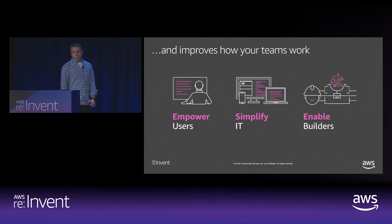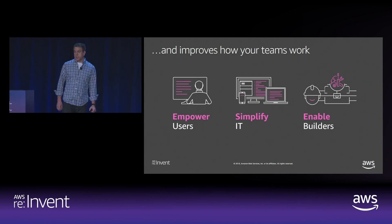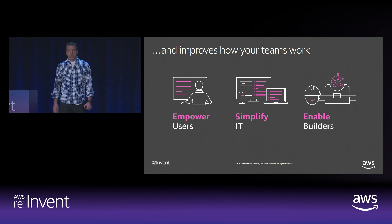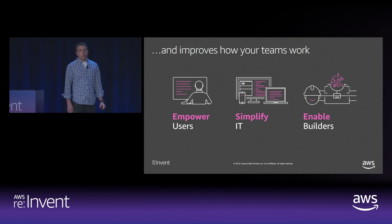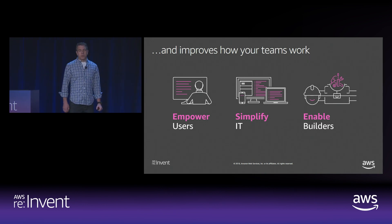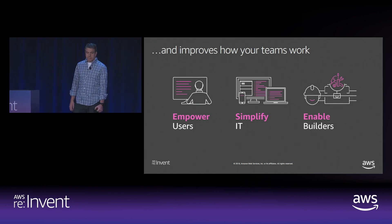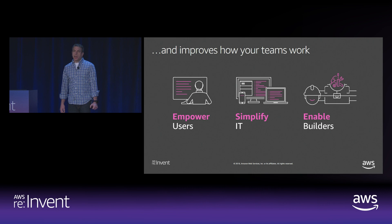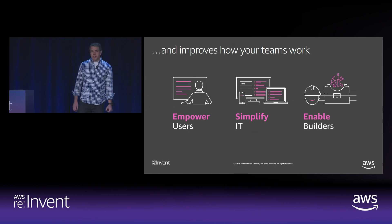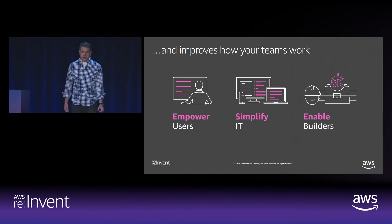Pfizer deploys WorkSpaces to support their BYOD efforts and remote teams. They've automated much of the onboarding process, so a manager can have a brand-new system ready for an employee in just a few minutes. This device will carry all access control and group policy permissions associated with that employee. Pfizer has taken automation even further — they can now identify idle workspaces in a vacation case and turn off that computer so they're not paying for compute when the person's not using it.